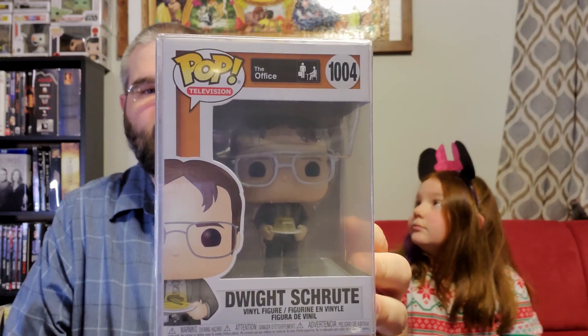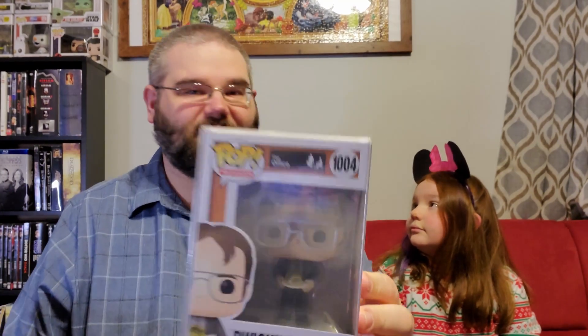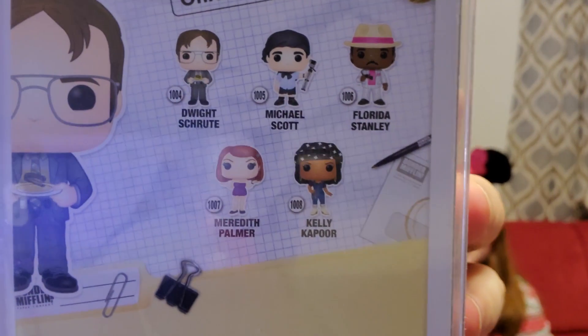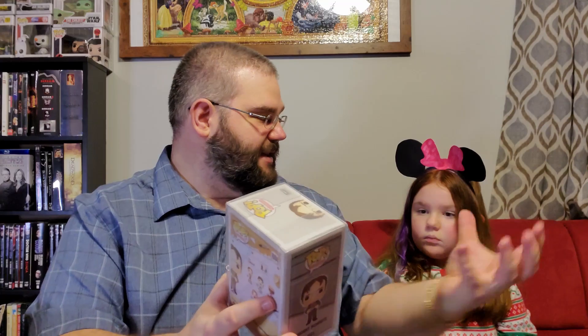The last one — which I don't think we have — is Dwight Schrute with his jello stapler. Number 1004 — we don't have this one! A brand new pop for our collection. This does complete the entire wave two of the Office pops. We also have the extra pop that was part of the collection: Angela Martin with Sprinkles the Cat, which was a GameStop exclusive — so we actually have the entire set. The jello stapler: Jim Halpert likes to play pranks on Dwight. One of the pranks he did was take Dwight's stapler, put it in jello, and then put it in his desk drawer — so when Dwight opened his drawer, there was a jello mold with the stapler inside.